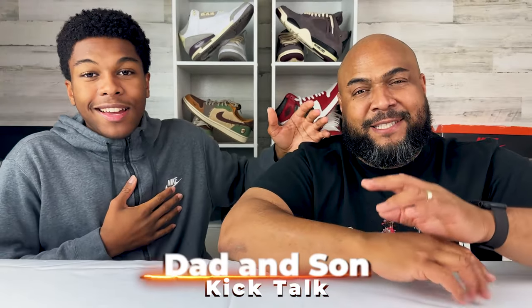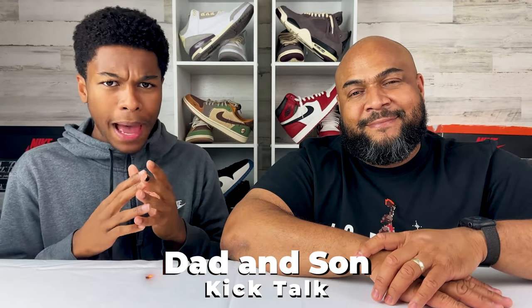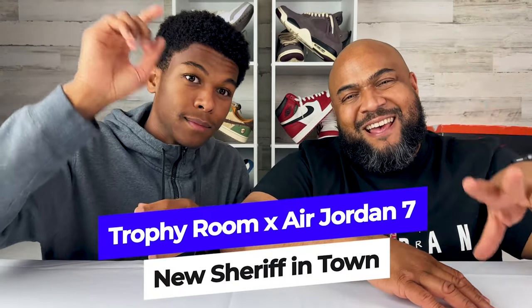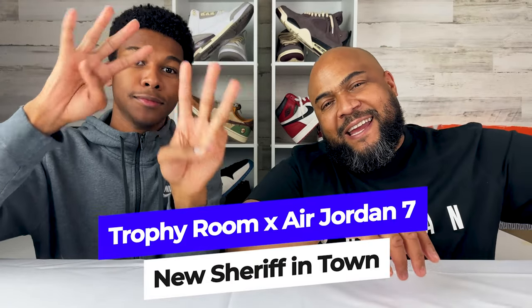What's up C-Squad? It's your boy Nigel C and Daddy C of Daddy's Son Kick Talk. And today we're here kick talking about the Air Jordan Trophy Room Jordan 7 New Sheriff in Town.